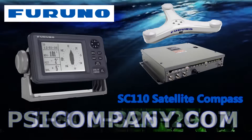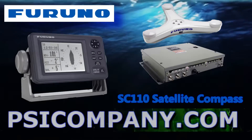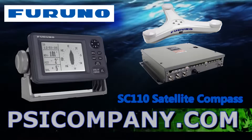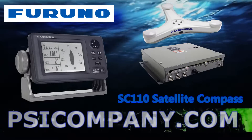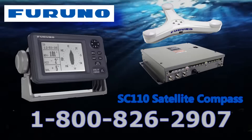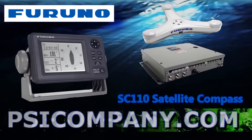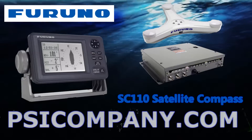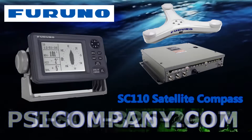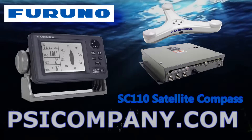Multiple programmable high-speed heading data outputs allow you to send this information where you need it, and our unique analog pitch and roll output can be used to enhance your Furuno sonar system. Please see our Furuno sonar systems on YouTube, and also check the Furuno FAP series autopilots as well. This satellite compass is ideal as an alternative to a traditionally expensive and high-maintenance gyro compass for non-compulsory vessels, as well as being the perfect backup solution to a gyro for a compulsory vessel.